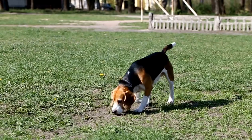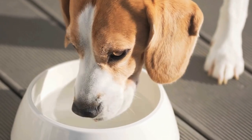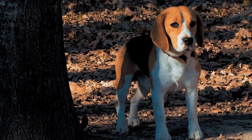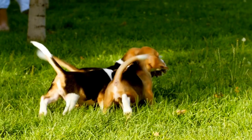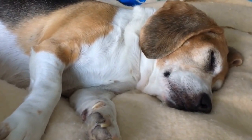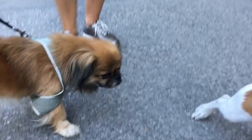Noise Sensitivity. Beagles, like many other breeds, can be sensitive to loud noises or unfamiliar sounds. This sensitivity can become a challenge during nose work training where the scent might be located in noisy or crowded environments. Desensitization and counter-conditioning techniques can help overcome noise sensitivity in beagles. Gradually introduce your beagle to different sounds and noises in a controlled manner. Pair the sounds with positive experiences such as treats or playtime, creating positive associations. Over time, your beagle will become more tolerant of noises, allowing them to perform better in challenging environments.